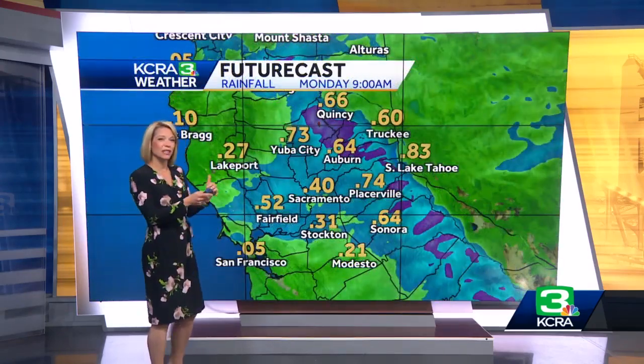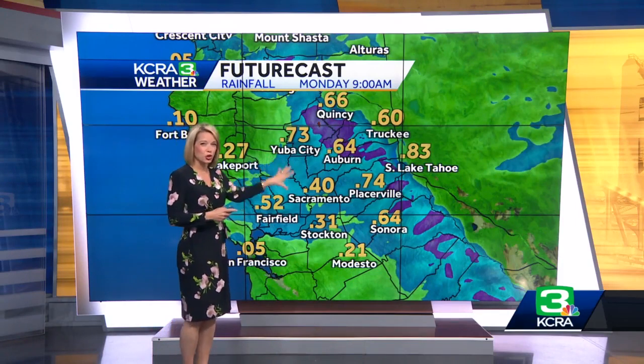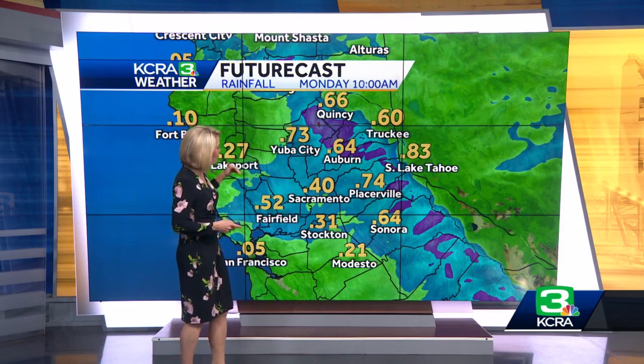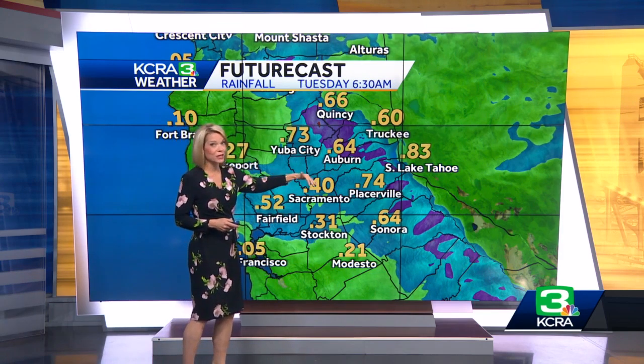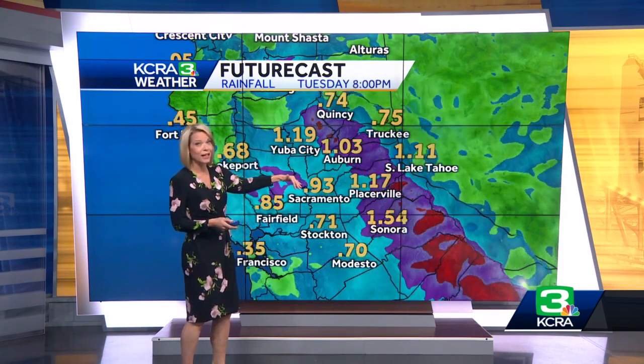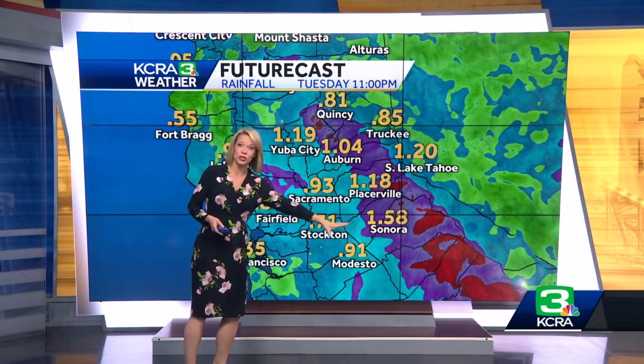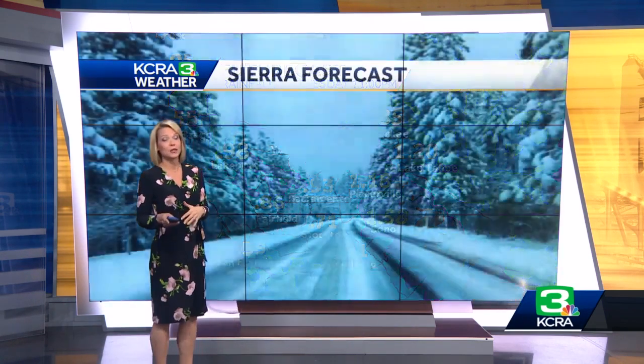Rain amounts today look to be in that quarter to half inch range for the most part in the valley. Up into the foothills, a little bit better — more than a half of an inch. Tomorrow is going to be dry, but then we tack on maybe a quarter to even as much as an inch of rain, especially the farther south you head and especially into the foothills.